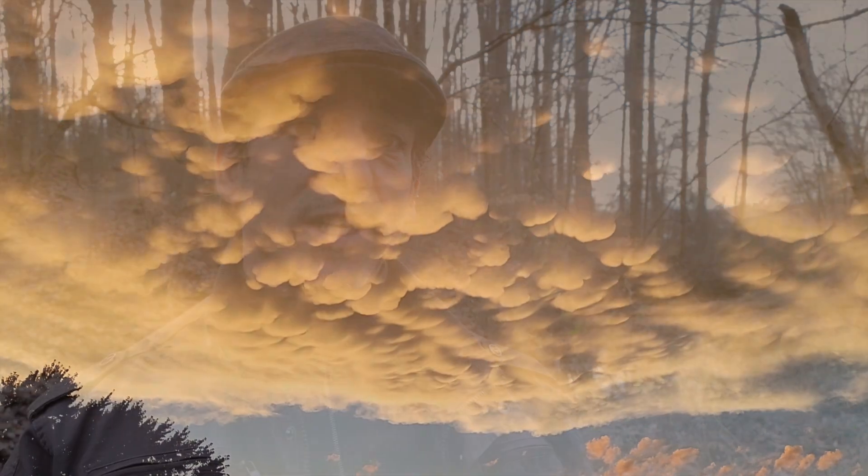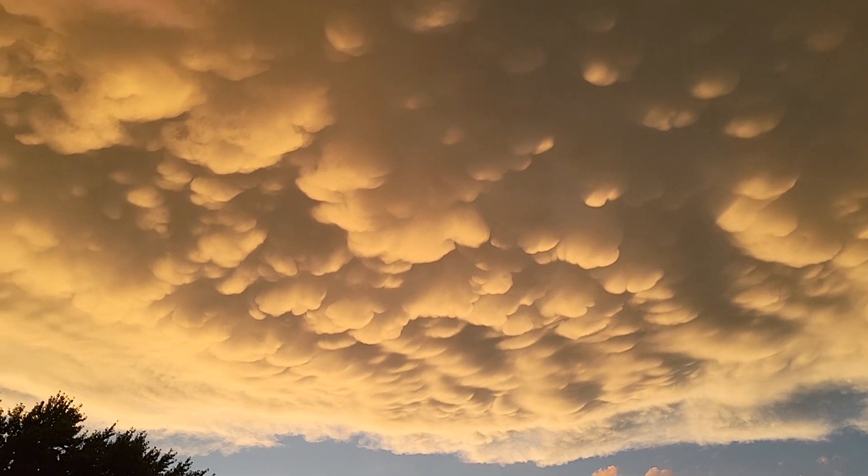Mammatus clouds get their name after the mammary glands on the female persuasion of Homo sapiens. Somebody back in the day was like, I know what that looks like, and named them after it. So please bear with me as I do my best to explain what this rare cloud formation actually means, whether or not they're dangerous, and the conflicting science behind how these clouds are actually formed. They are incredible looking.